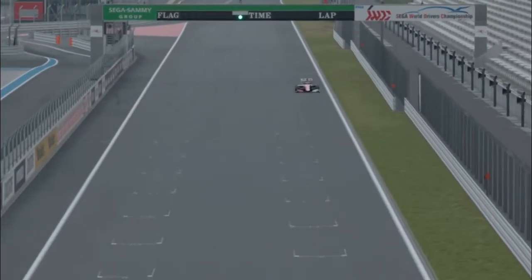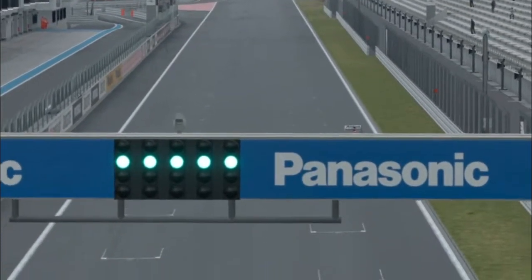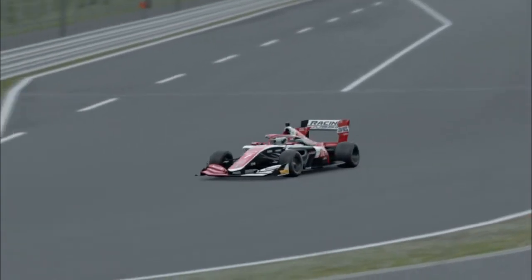Hey everyone, in today's video we'll be exploring what a Toyota Gazoo Racing F1 car might look like if Toyota decided to enter F1. Let's get started — do subscribe if you enjoy the video.